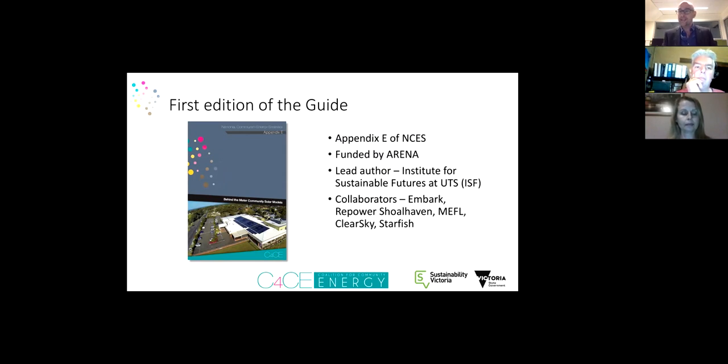So why are we here today? The background is that the Coalition for Community Energy back in 2015 developed the National Community Energy Strategy, and part of that was the first edition of this small scale guide — Appendix E — part of the broader project funded by ARENA. The lead author was the Institute for Sustainable Futures and it was a real collaborative approach, intended to showcase models of small scale behind-the-meter solar projects proven to work.